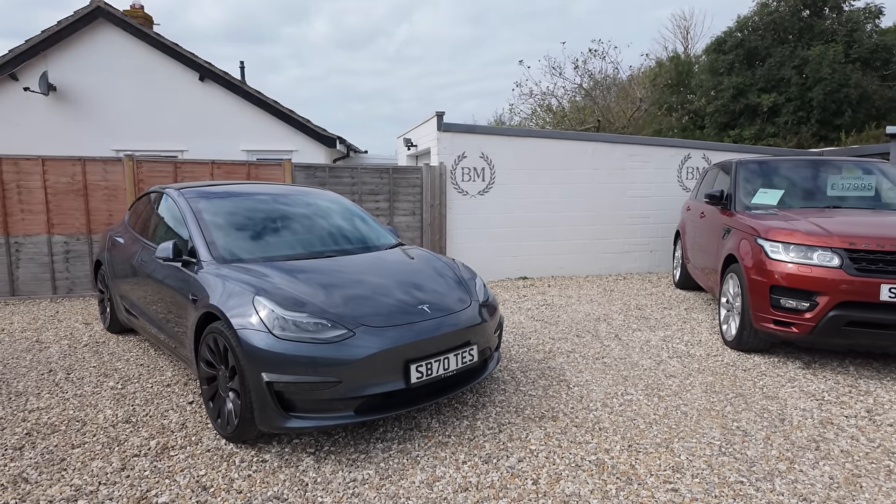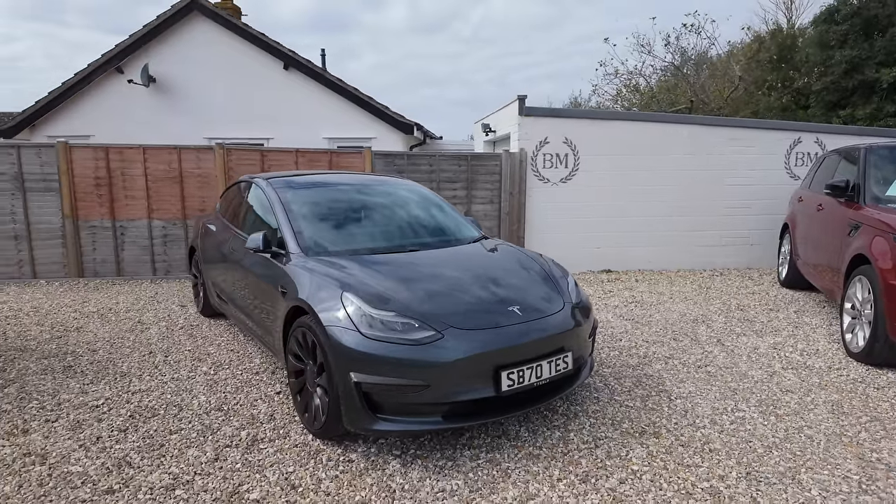Most obviously with the number plate — it is a 20 or 70 plate but it didn't originally come with the 'TES' number plate, which is with the car now. I've never really been a fan of cherished number plates related to the make or model of the car that's already written on the car. It's like having a Land Rover with a number plate that says 'LAND R'. Something related to the driver feels more appropriate. Like a Renault Clio with a plate that says 'CLIO' — we already know it's a Clio.